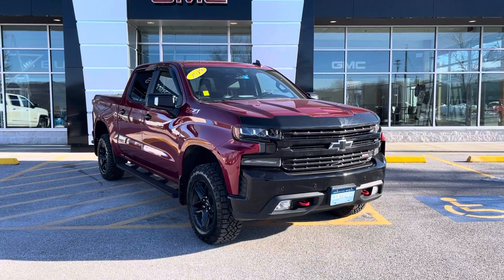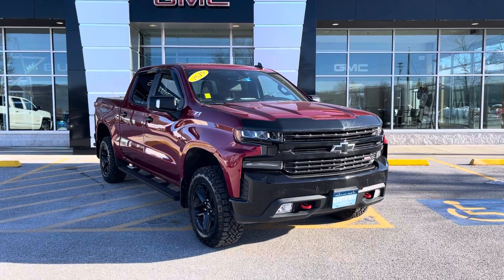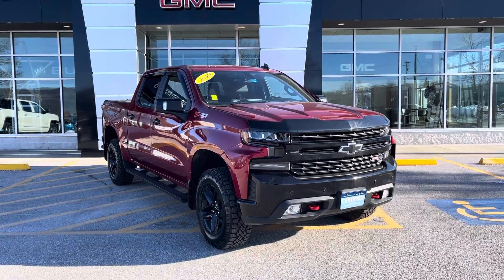Good morning, Rick. Joe Wolf here at Alderman Chevy Buick GMC, Vermont's favorite car dealership. We're famous for awesome deals and fabulous service. I want to personally thank you for your inquiry.